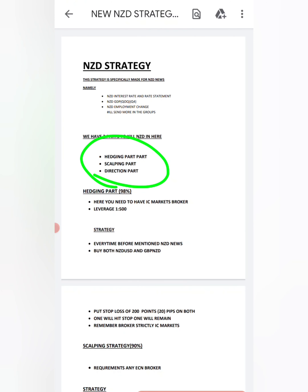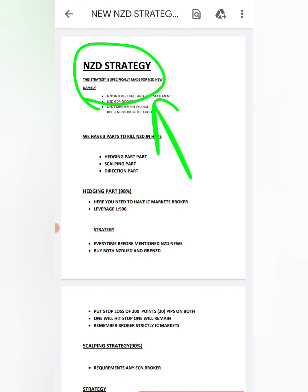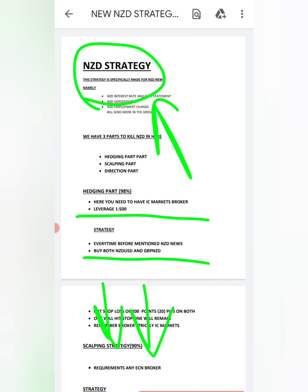Comment below what you think about these three strategies — the hedging part, scalping part, and market direction part. If you want the full PDF with everything explained in detail, go to the link in this video description and join the Telegram group where I'll post the strategy, PDF, and video. Good luck in your trading.